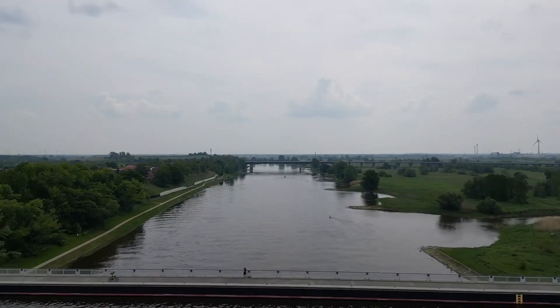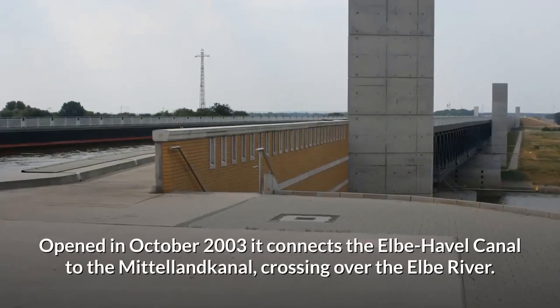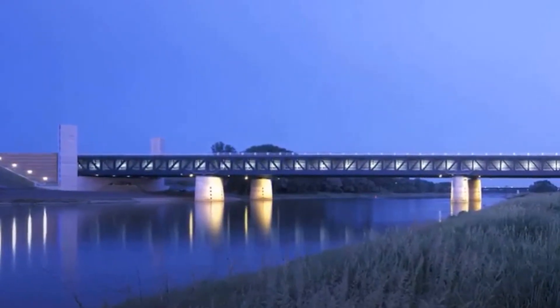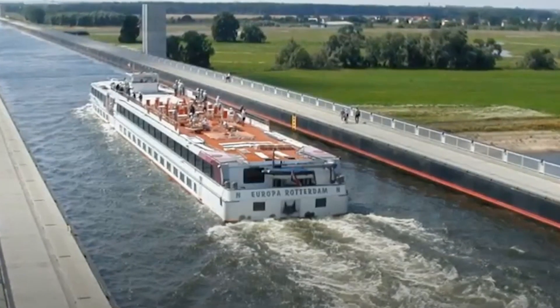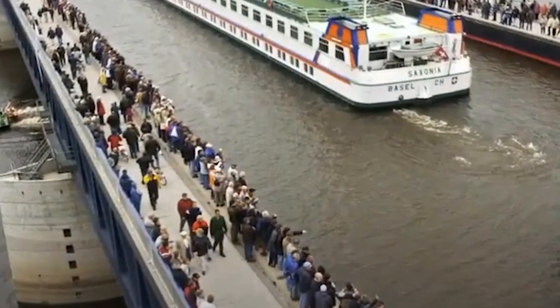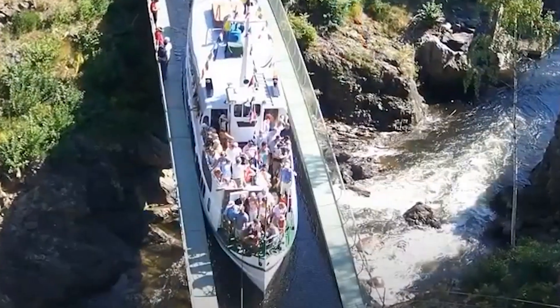Once the water level was stabilized, the last job was connecting it to the Hohenwarthe double lock, located east of the bridge. These locks were custom-built to handle enormous ships — 185 meters long, 12.5 meters wide, and 18.5 meters deep. The gates were made of solid steel, each weighing over 1,000 tons, opening and closing with hydraulic precision. Together, the bridge and locks formed a seamless highway for water traffic across Germany.